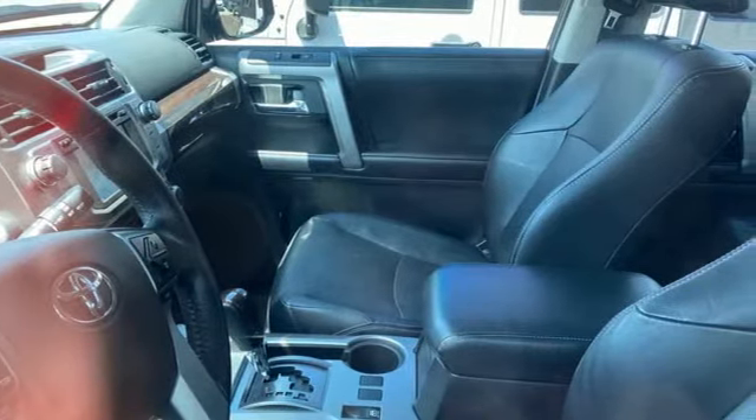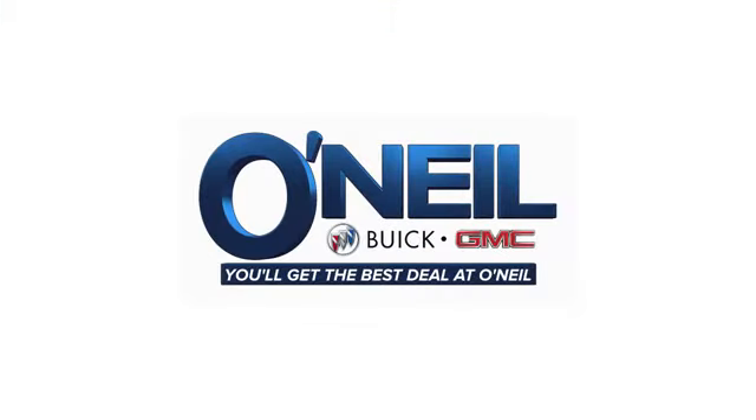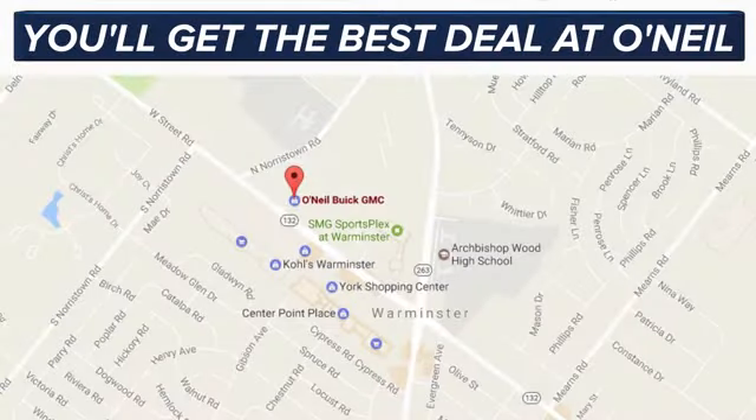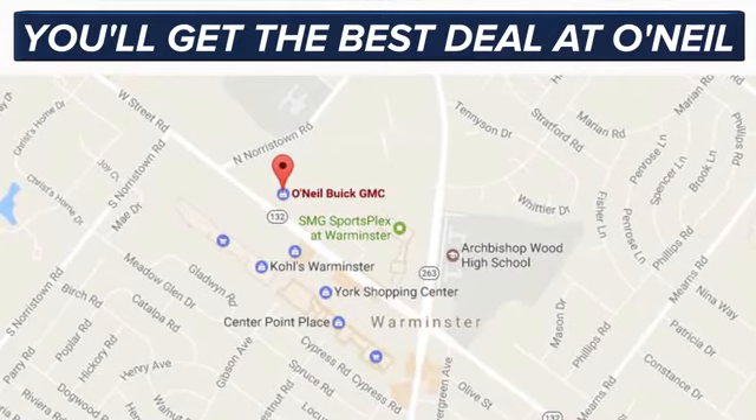There's even more to see in person. Take it for a test drive today. You'll get the best deal at O'Neill. We're conveniently located at 869 West Street Road in Warminster, PA, just minutes off the Pennsylvania Turnpike.